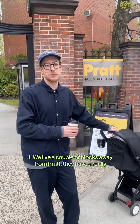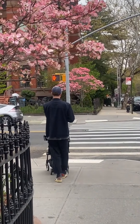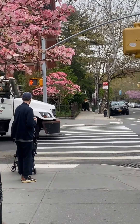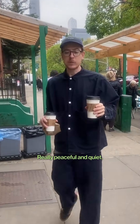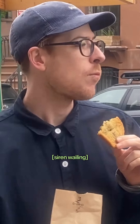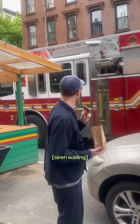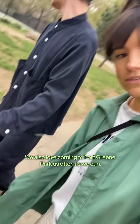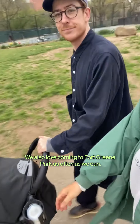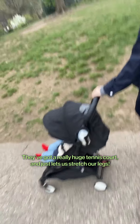We live a couple of blocks away from the BKAM and they have a really nice sculpture garden. There are lots of really good coffee spots, really peaceful and quiet. We also love coming down to Folkring Park as often as we can — there's a really cute tennis court and it just lets us stretch our legs.